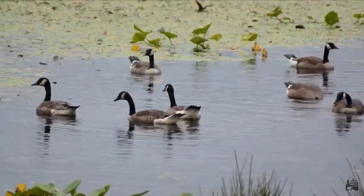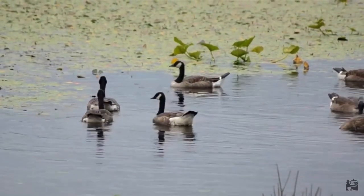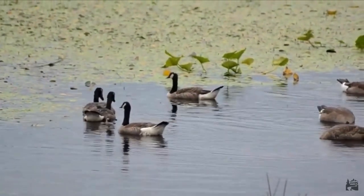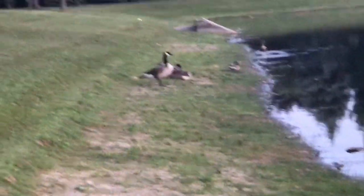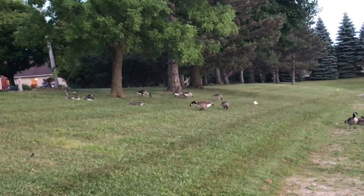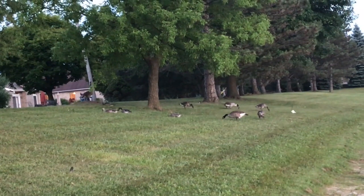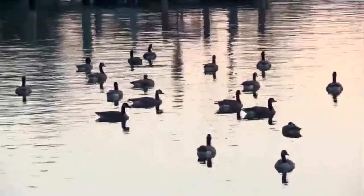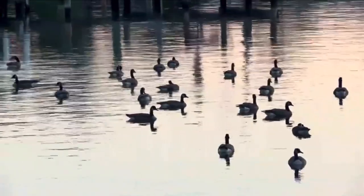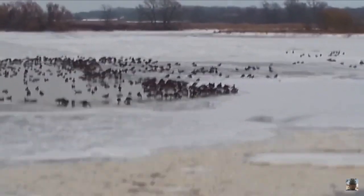The Canada Goose population has been increasing over the past years, and this is largely because of humans. When we see a body of water that we like, we usually cut the vegetation around it short so we can see into it. This is good for Canada Geese, as they will choose to nest here because it is easier to spot predators. As a result, their population has exploded. We've made conditions so good for them that some Canada Geese in certain areas have even stopped migrating, as they're able to find enough food and don't need to waste energy migrating.